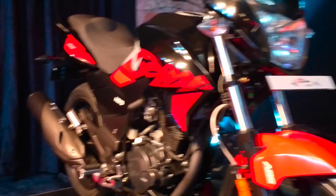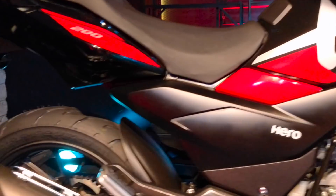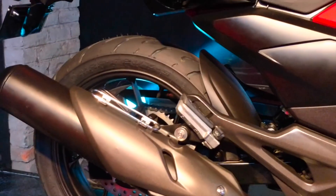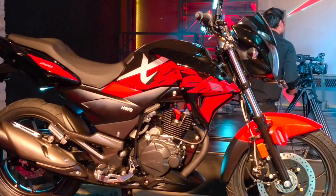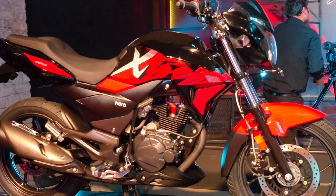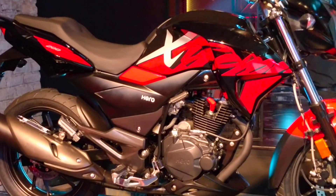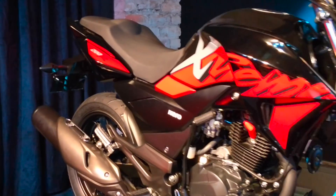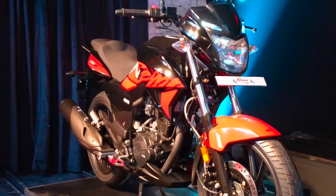The bike is based on a diamond chassis, which has been reworked compared to the concept, and features a rectangular swingarm. In terms of dimensions, the bike has an overall length of 2062 mm, width of 778 mm, height of 1072 mm, wheelbase of 1338 mm, a very accessible seat height of 790 mm, and a ground clearance of 167 mm. The bike has a kerb weight of 146 kg.